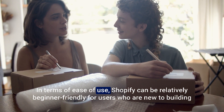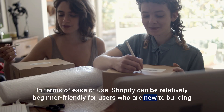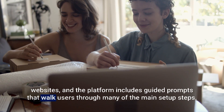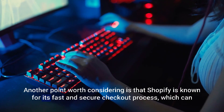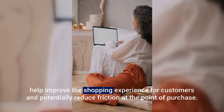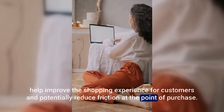In terms of ease of use, Shopify can be relatively beginner-friendly for users who are new to building websites, and the platform includes guided prompts that walk users through many of the main setup steps. Another point worth considering is that Shopify is known for its fast and secure checkout process, which can help improve the shopping experience for customers and potentially reduce friction at the point of purchase.